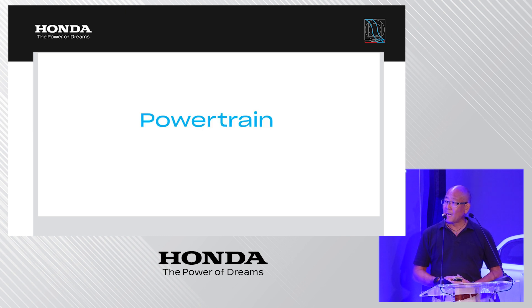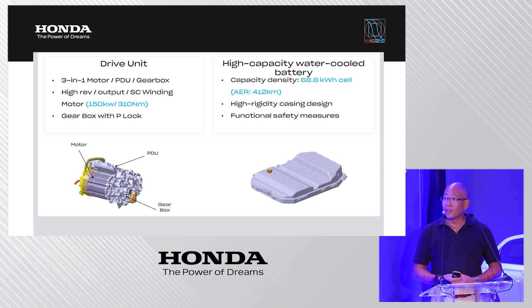Moving to the powertrain: the drive unit is a three-in-one integrated configuration of the electric motor, the PDU (power drive unit), and the gearbox. It is characterized as a high-revolution, high-output electric motor using so-called SC winding — SC standing for segment conductor — where conductors are bundled into segments and welded after installation. This enables a very compact motor design with an output of 150 kilowatts and 310 Newton meters of torque.